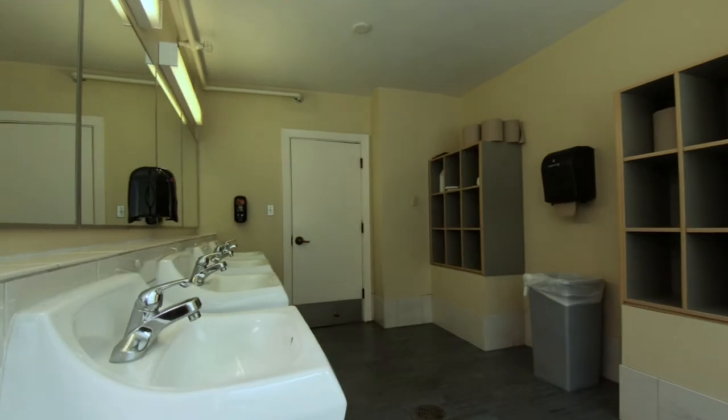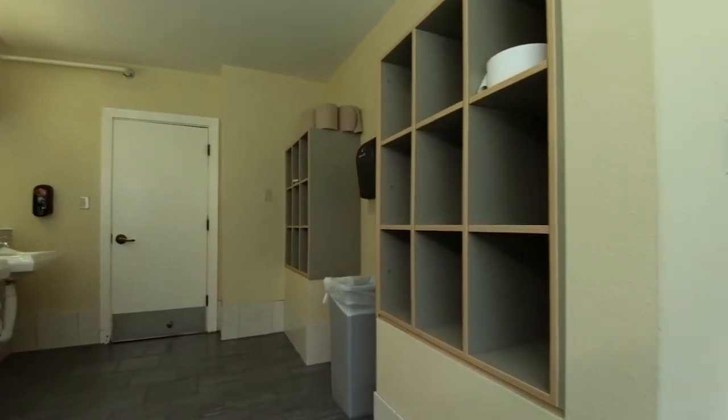Right now we're in a community bathroom. Community bathrooms have private toilets, open sinks, and private showers.